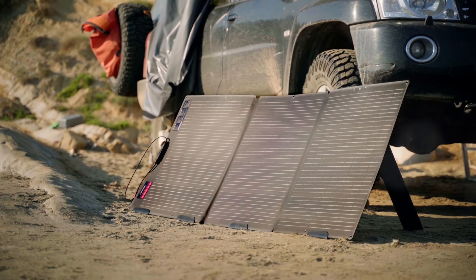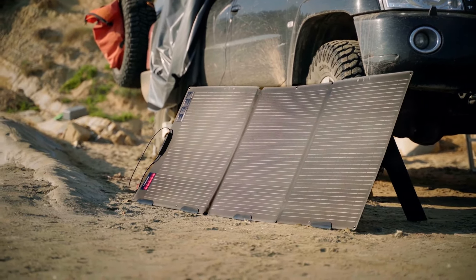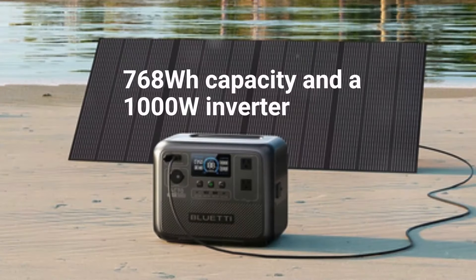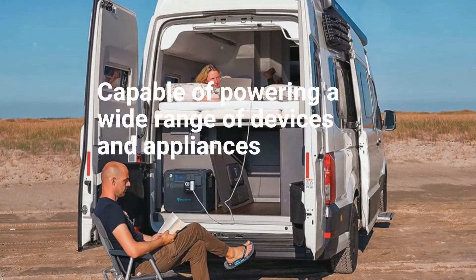Let's look at the best solar generators on the market. First up, the Bluetti AC70 Portable Solar Generator. This generator boasts a 768Wh capacity and a 1,000W inverter, making it capable of powering a wide range of devices and appliances.